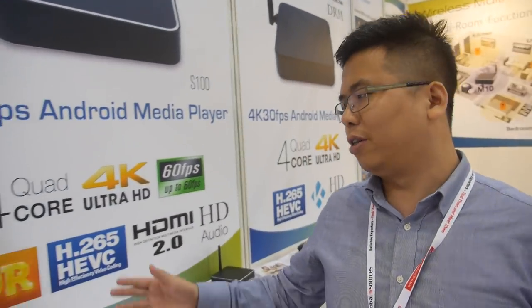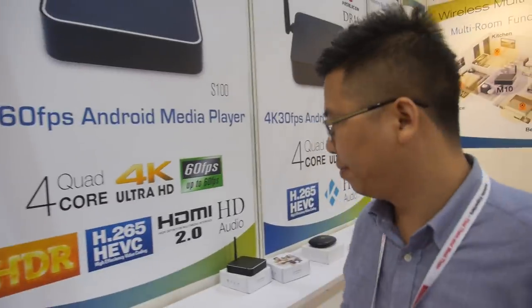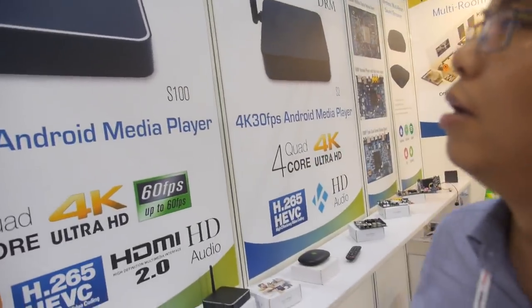The picture quality and viewing experience with HDR is much better compared to without it. Also, in the future we will support Dolby Vision, which is an HDR standard from Dolby, so you have good partnerships there.